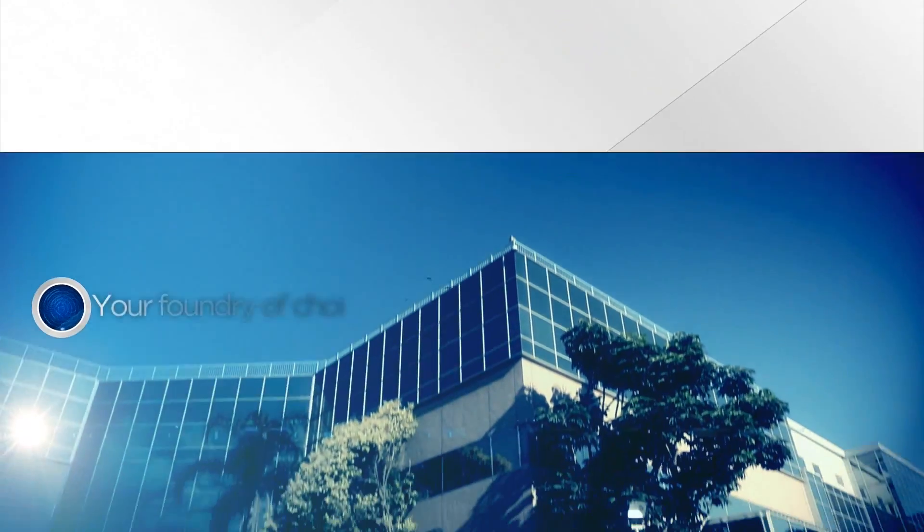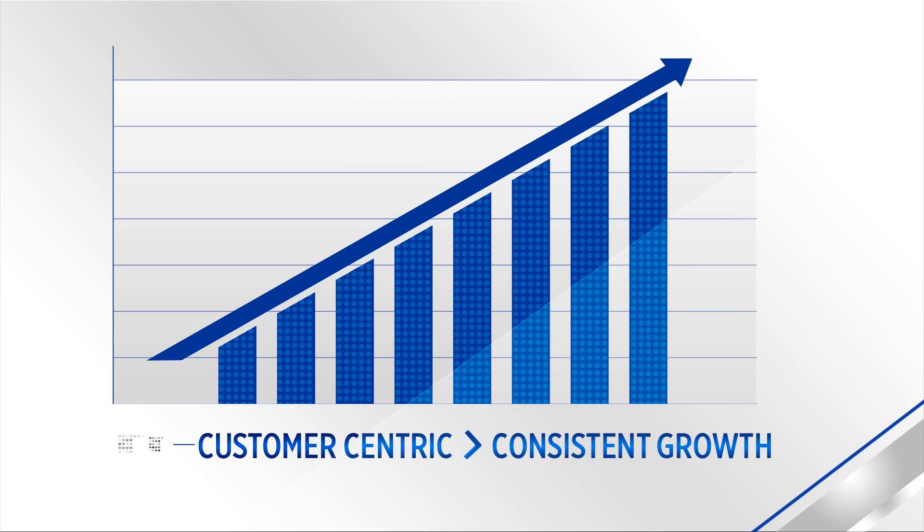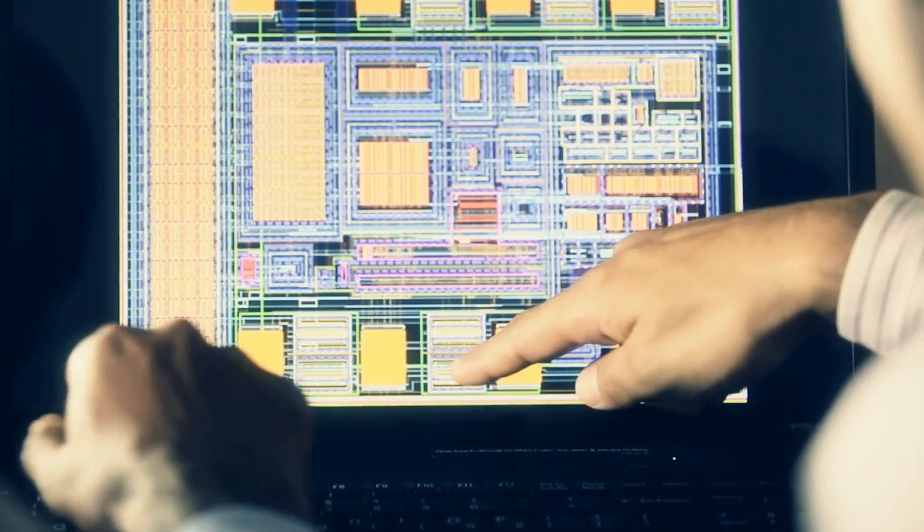Tower Jazz is the leading specialty foundry in the world with seven manufacturing facilities and an annual revenue of over a billion dollars. We offer best-in-class technology and work very closely with our customers to make sure they have first-time success and meet their time to market.